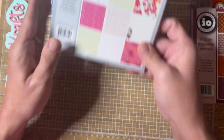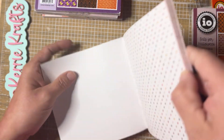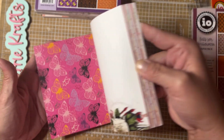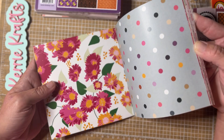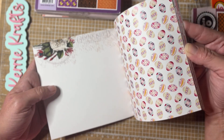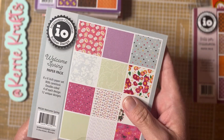This one is called Welcome Spring — super cute, it's got some Easter eggs in it, some polka dots, butterflies, Easter eggs, and florals. Very cute papers and they feel really good. That one's called Welcome Spring.